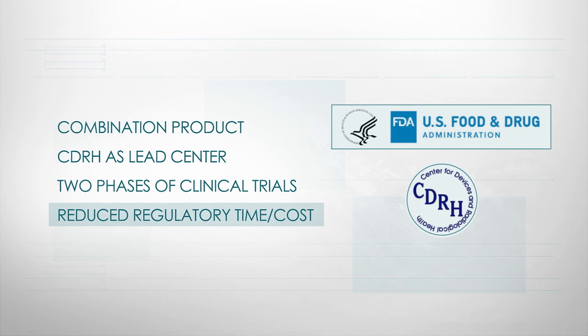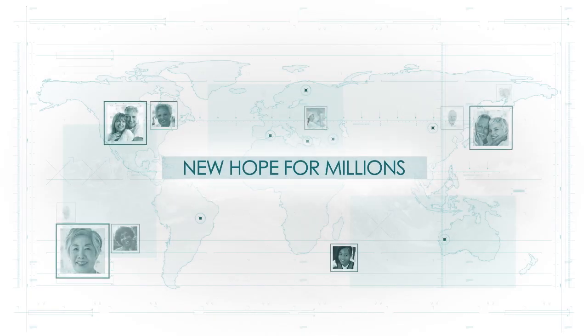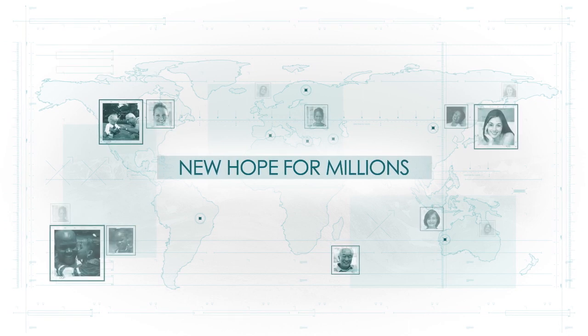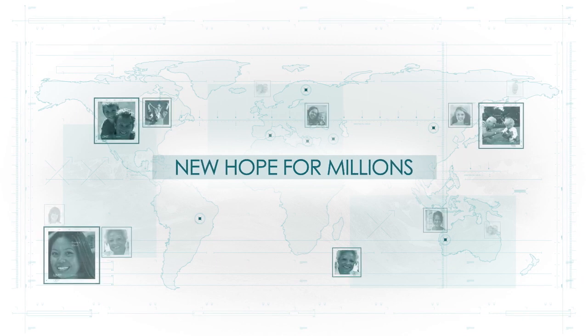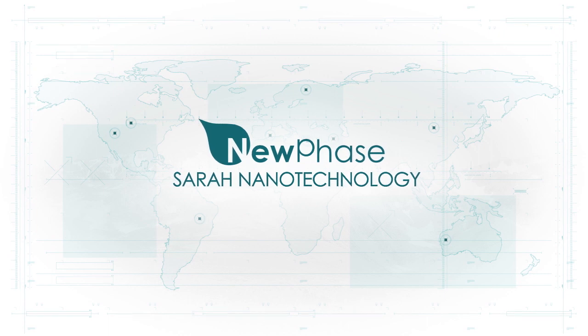Thus reducing the costs and the risks for investors. We are finally on the verge of a truly effective chronic treatment for systemic cancer, bringing new hope and improved quality of life to millions of people around the globe. SARA nanotechnology by NuPhase.